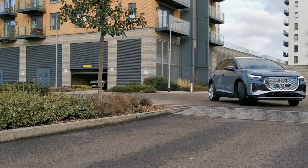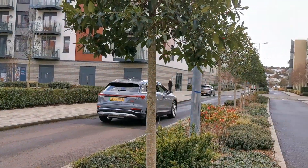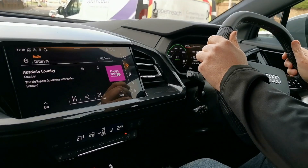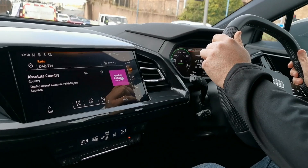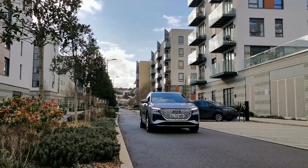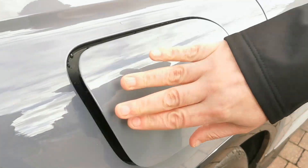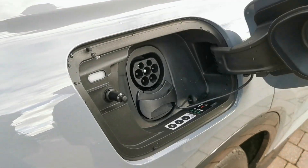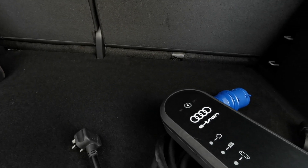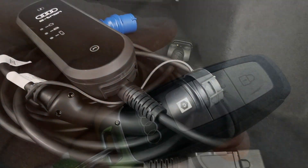Not only does the Audi Q4 e-tron look good on the road, it also offers a very smooth ride on the highways with its excellent suspension. The car includes a high-speed rapid CCS charging port so you can get back to driving as soon as possible. In the boot you will find a type 2 charging cable for untethered charge points, and there is also a 3-pin plug charger for your convenience.